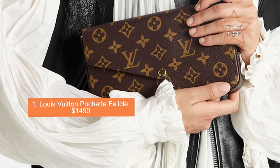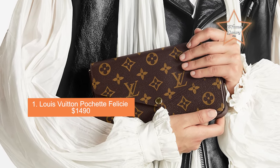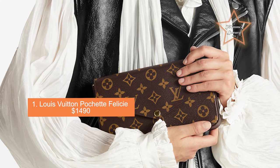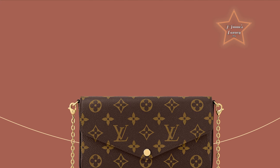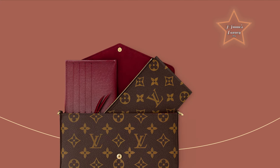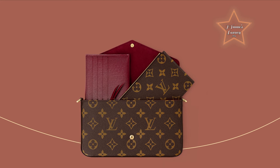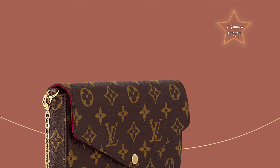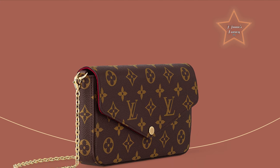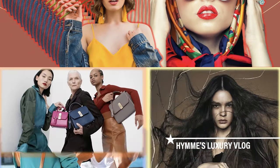Number 1: Louis Vuitton Pochette Félicie, priced at $1,490. The Pochette Félicie features a sleek and minimalist design, making it a timeless accessory. It typically comes with a removable gold chain strap, allowing it to be worn as a shoulder bag or carried as a clutch. One standout feature is its removable inserts — usually a zipped pocket and a flat pocket — offering versatility to use it as a wallet or a small handbag. I hope you liked this vlog. If you're not a subscriber yet, the button is below — like and subscribe. Lots of love to everyone.